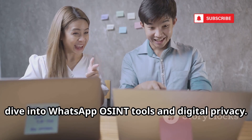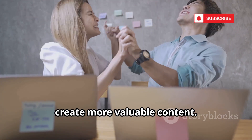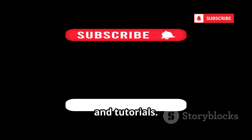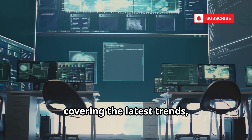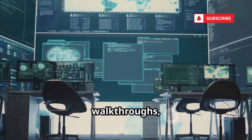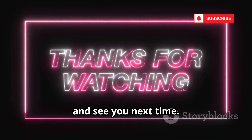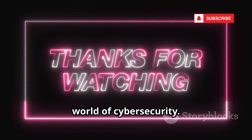Thank you for joining us on this deep dive into WhatsApp OSINT tools and digital privacy. Your engagement and curiosity drive us to create more valuable content. If you found this video helpful or insightful, don't forget to subscribe and hit the bell icon for more in-depth cybersecurity content, tips and tutorials. Your support helps us reach more people and build a safer digital community. We have a lineup of exciting videos planned covering the latest trends, tools and best practices in cybersecurity. Stay tuned for more guides, walkthroughs and expert insights. Thanks for watching — stay safe, stay curious, and keep learning about the ever-evolving world of cybersecurity.